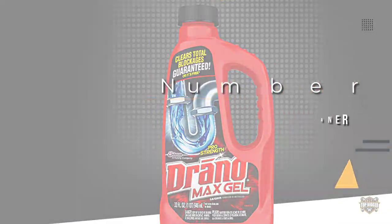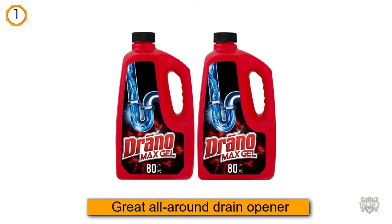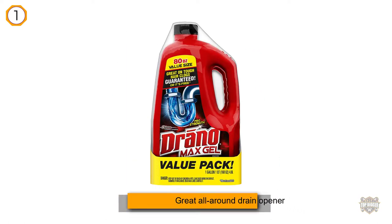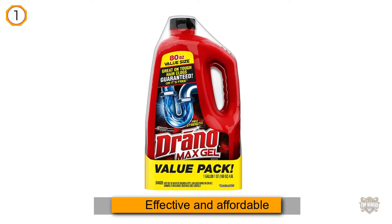This commonly recognized product is popular for good reason. It's a great all-around drain opener that's effective and affordable to boot.